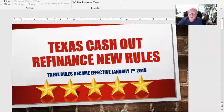Hey, this is Mike Derrick, Kingwood Mortgage Guy, and I wanted to go over something that I'm finding a lot of people recently have been contacting me about — doing a cash-out refinance. One of the things I wanted to get across is that the rules changed in January of 2018, and so a lot of people don't understand them.